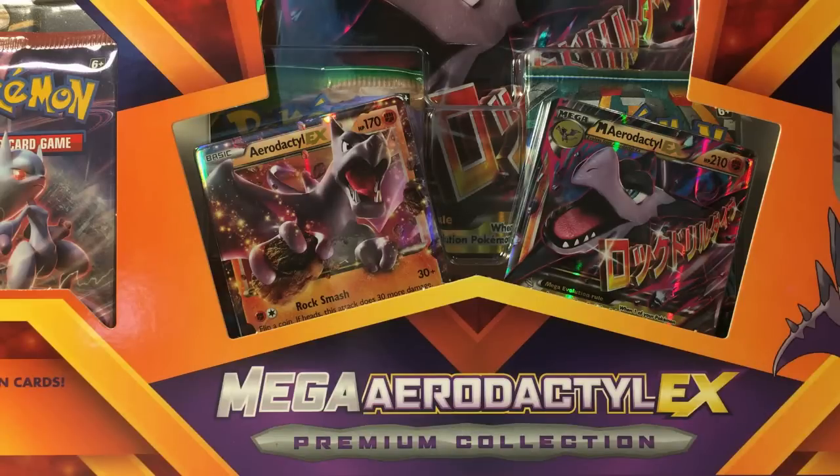Ladies and gentlemen, my name is Leonard and welcome to another one of my Pokemon openings today. I am ecstatic, I am super excited, and this is gonna be fun.